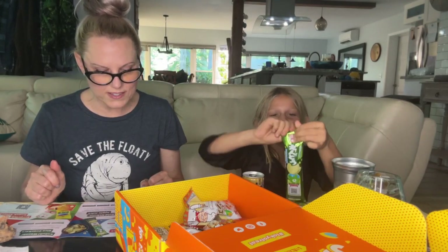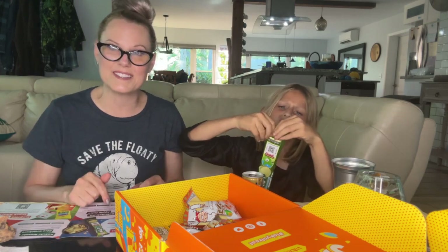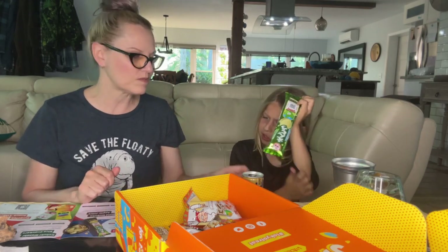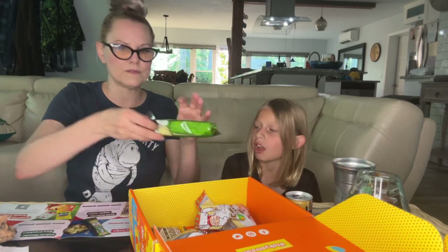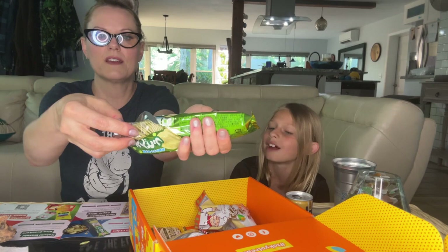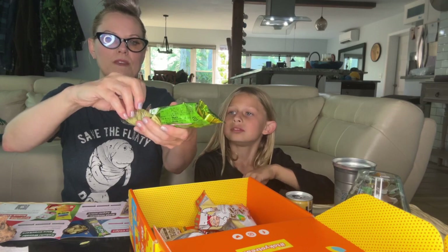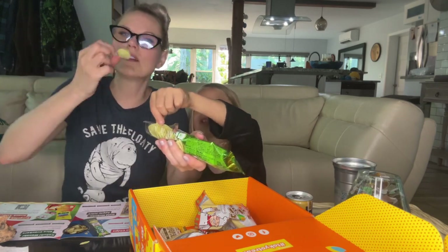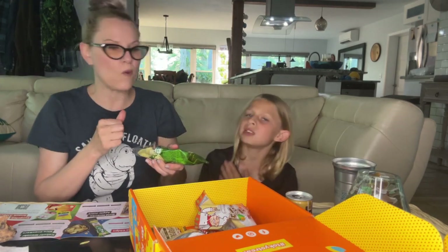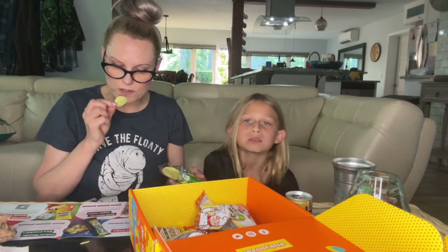These snacks pack a punch of pea protein. Pea — like peas! It's like a little tray. It tastes like Pringles — they look like tiny Pringles! They're made from peas, I guess. They taste exactly like Pringles. I ate four already — oh, these are good!